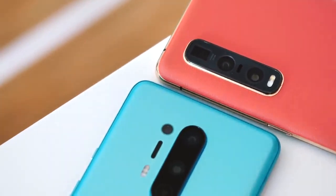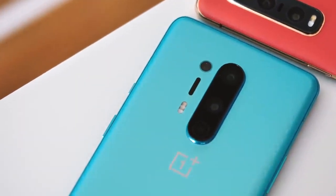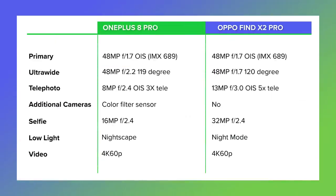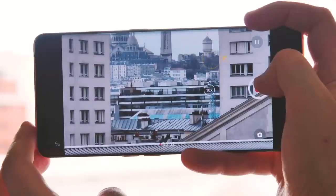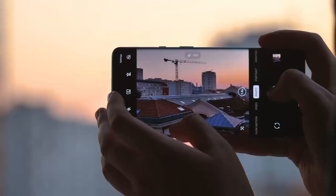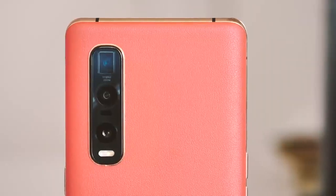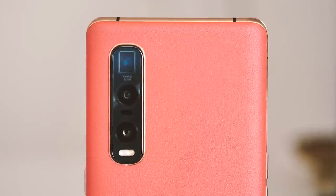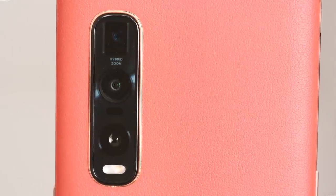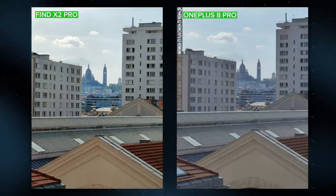The biggest feature difference outside of software has to do with the camera setup, and it's the clearest example of what your extra money gets you in the Find X2 Pro. While both phones share the same main camera sensor and a similar ultrawide shooter, the big gain on the Oppo side is the 5x telephoto, which holds up pretty well even in 10x hybrid zoom mode. With the OnePlus 8 Pro, you get a 3x telephoto that's barely changed from last year's OnePlus 7 Pro. The Find X2 Pro's extra zoom capabilities let you get closer to your subjects, capturing photos that often don't look like they were taken with a smartphone, whereas OnePlus's telephoto quality often tails off at around 5x.